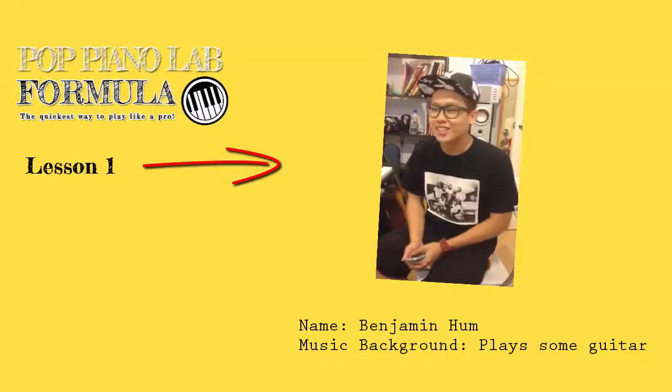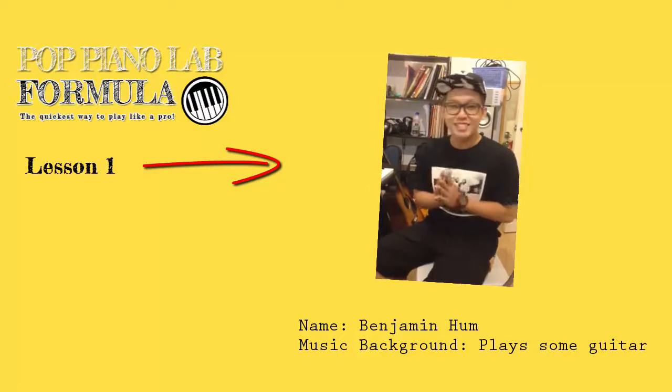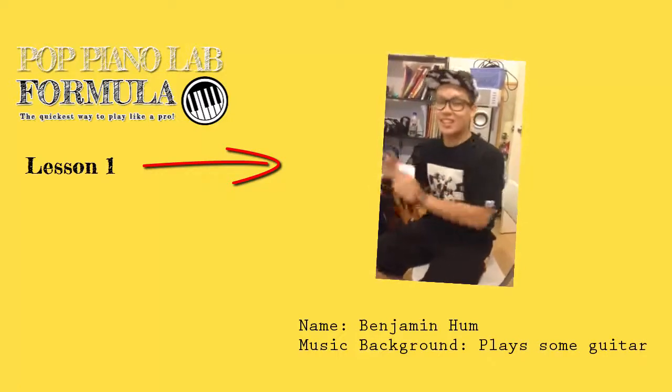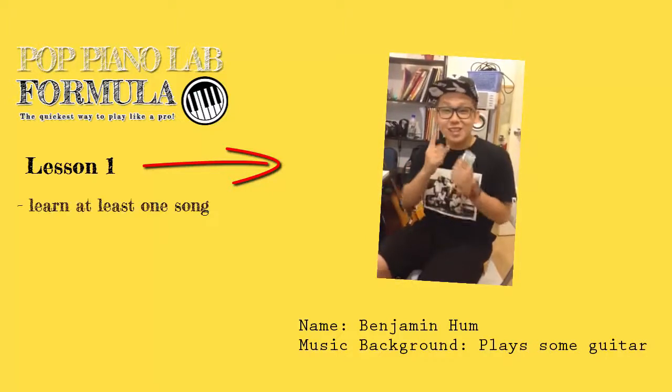Hi everyone, I'm Benjamin and I'm over here at Shine Music. This is my first lesson of Pop Keyboard, and I'm also very happy that today I managed to learn one song.